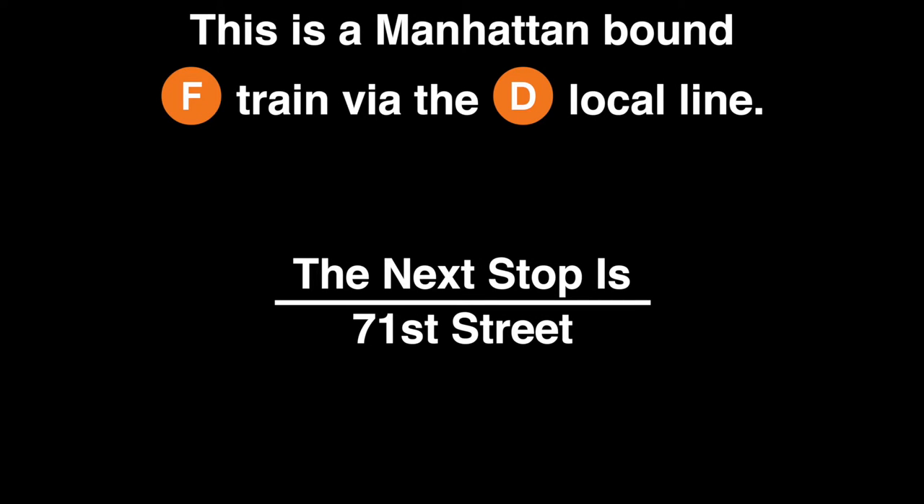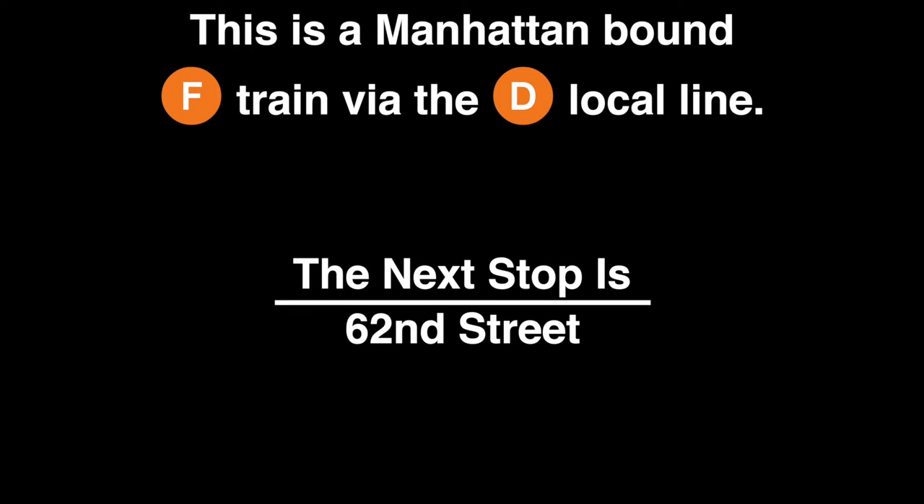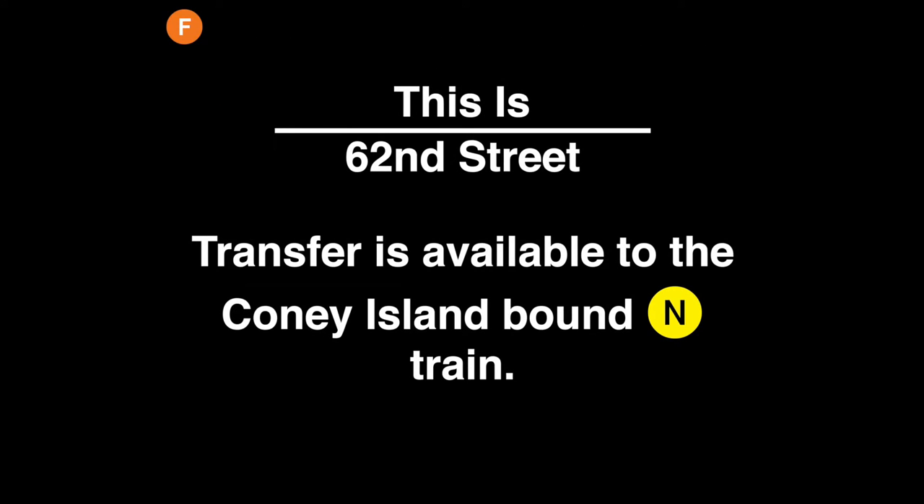This is 79th Street. This is a Manhattan-bound F train via the D local line. The next stop is 71st Street. This is 71st Street. This is a Manhattan-bound F train via the D local line. The next stop is 62nd Street. This is 62nd Street.